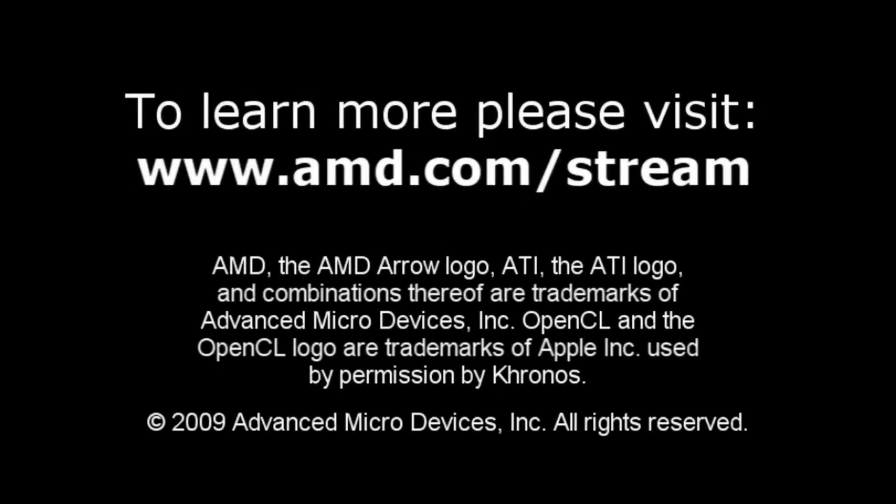If you are a developer and you're interested in starting to program using CPU and GPU capability, I would have you go to AMD's homepage and download the AMD ATI Stream software developer kit. Version 2 of that kit provides you with OpenCL tools that allow you to do programming to AMD's CPUs and GPUs.